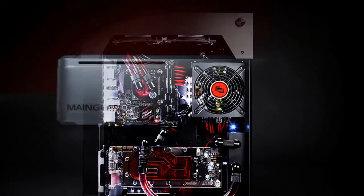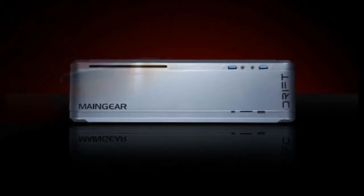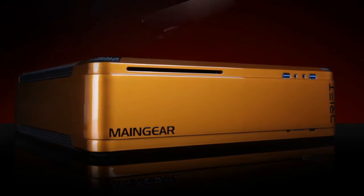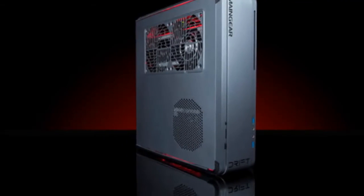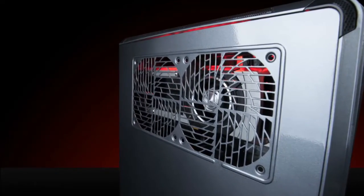There are plenty of hardware options to choose from, as well as the ability to have the machine run SteamOS out of the box. Each Drift PC has been built in the United States and comes with lifetime support.